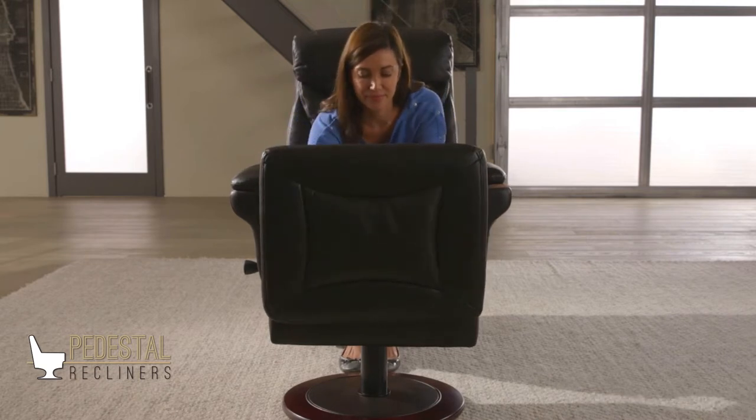Transform your Barca Lounger pedestal recliner into a cozy workstation by pushing back the left arm cap to reveal a receptacle for a swivel table.